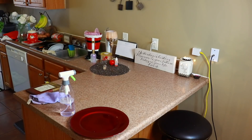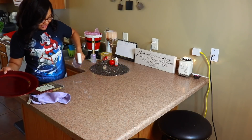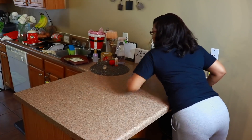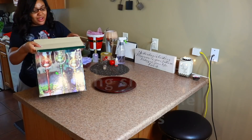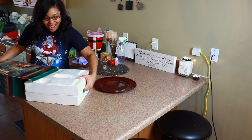Update on the candle holders: my sister Dominique ended up breaking one a few weeks after last year's video, so now we literally only have one of those left.